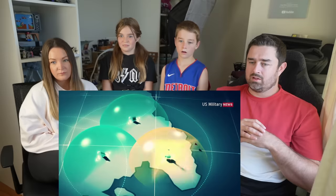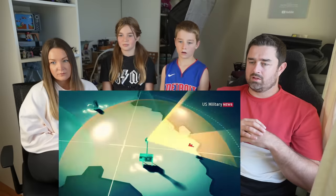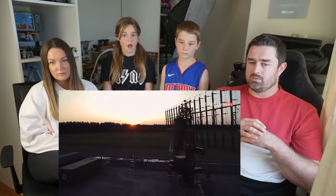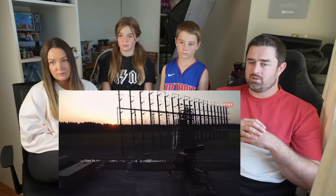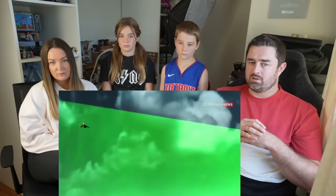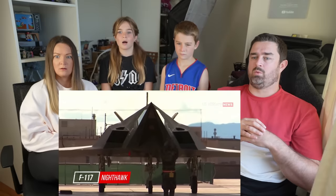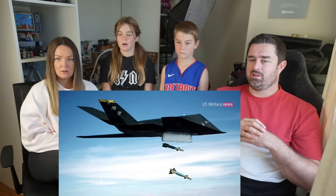Why does the B-2 look so weird, and how does that help it evade radar? The Spirit was designed late in the Cold War to slip through the Soviet Union's formidable integrated air defense network, combining ground-based radars, surface-to-air missiles, and aerial interceptors and radar planes. Radars were a linchpin of any modern air defense system, so the Pentagon sought a stealth plane with such a minimal radar cross-section that it could only be detected at very short ranges. The Air Force's first stealth aircraft, the F-117 Nighthawk, was a promising start, but it could only carry two bombs over 900 miles unrefueled.